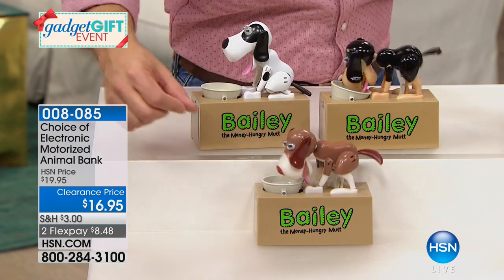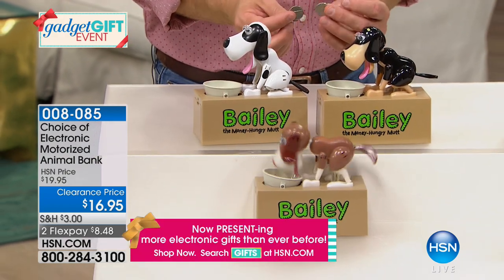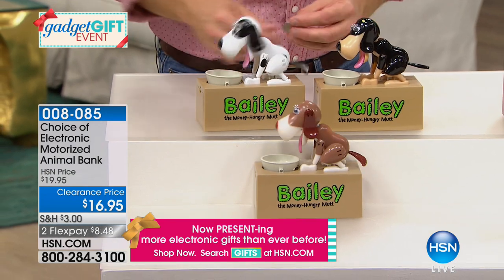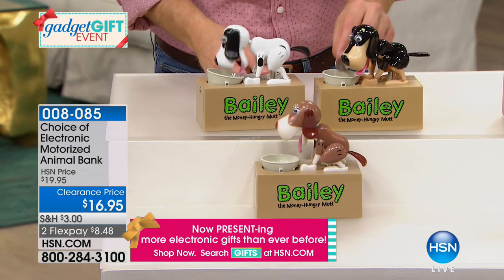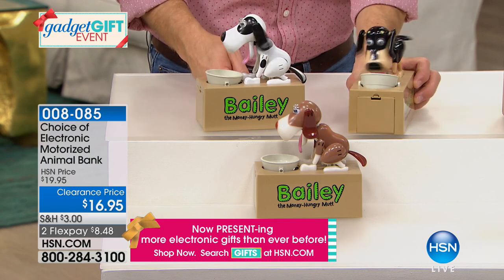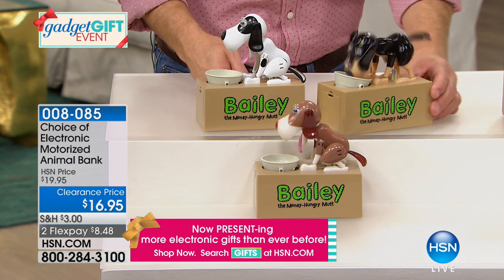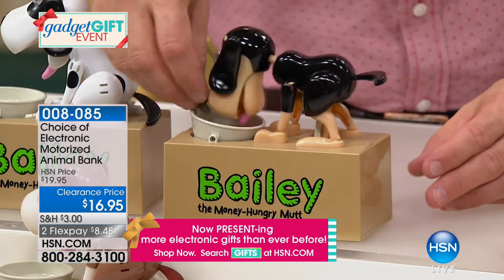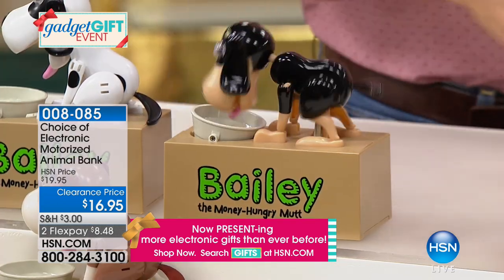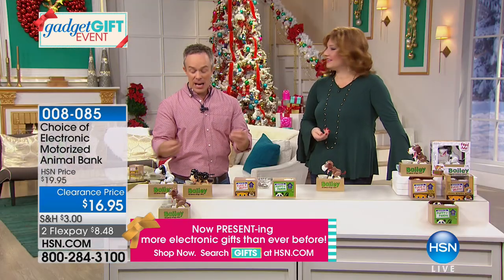Now you can get instant gratification. You take your shiny nickels, dimes, and quarters and put them right in Bailey's bowl. When you feed Bailey, he gets excited — his tail wags, his ears flop, he has the googly eyes. That's really where banking has become interactive and fun for kids — it's not just arbitrary, put it in the slot. It's really fun and engaging.